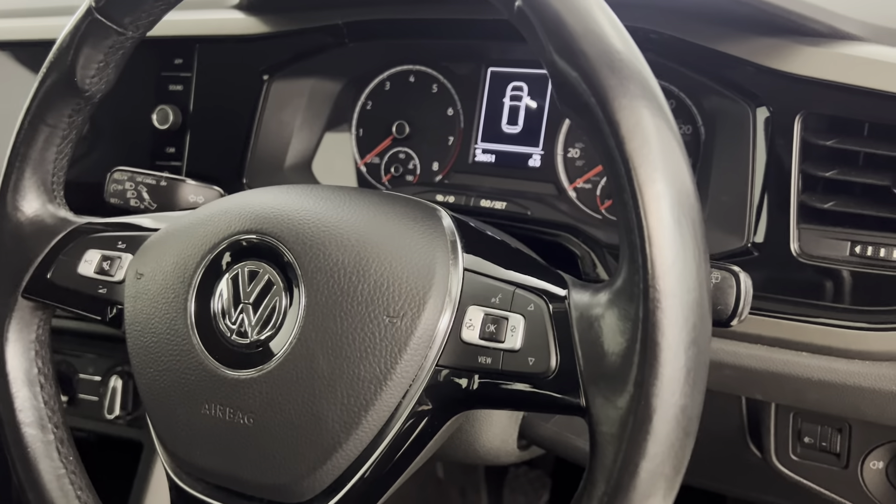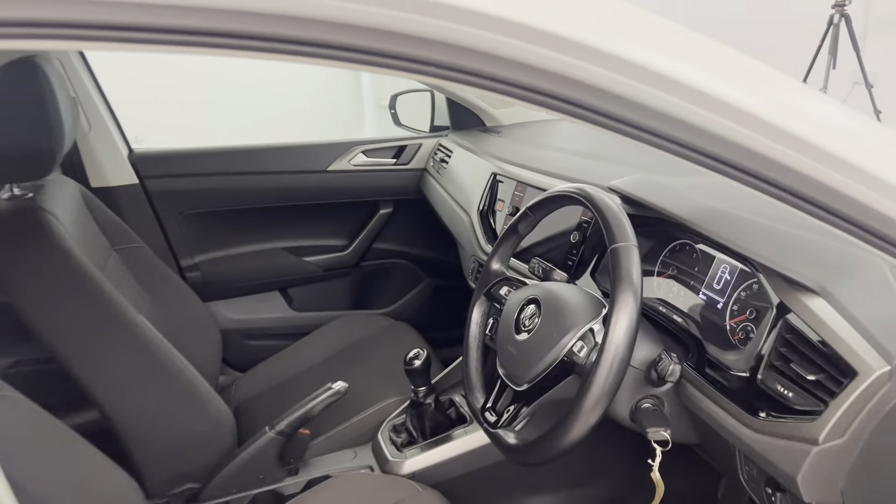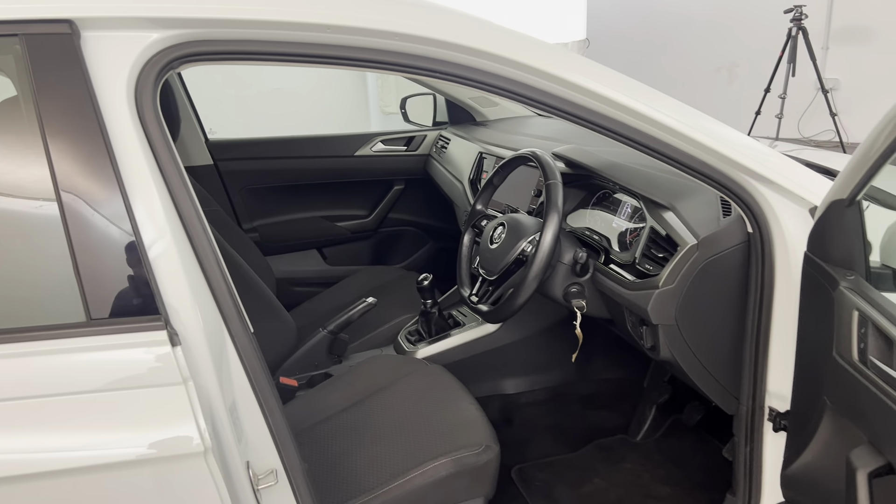There's menu, volume, and voice control on the steering wheel. It's a five-speed manual with air conditioning and heater controls. There's a nice little touchscreen with DAB radio and Bluetooth. And there we have it — the 2018 Volkswagen Polo.